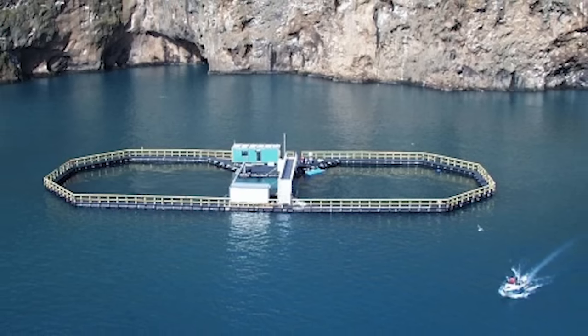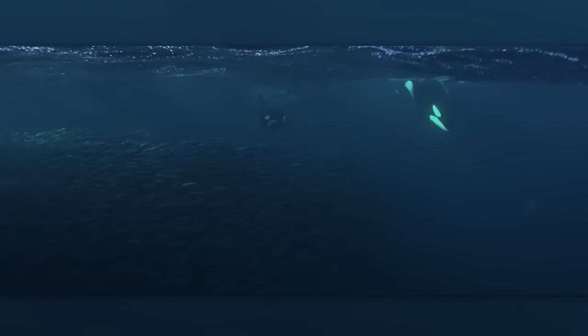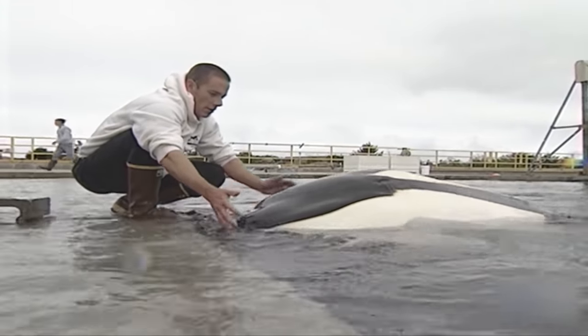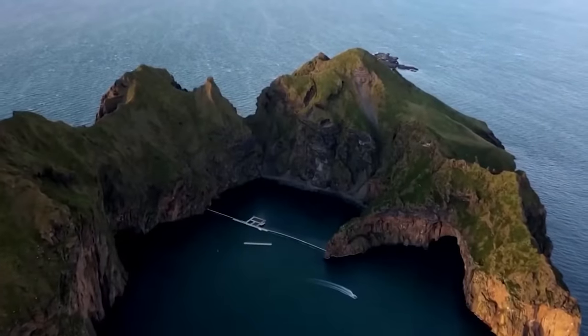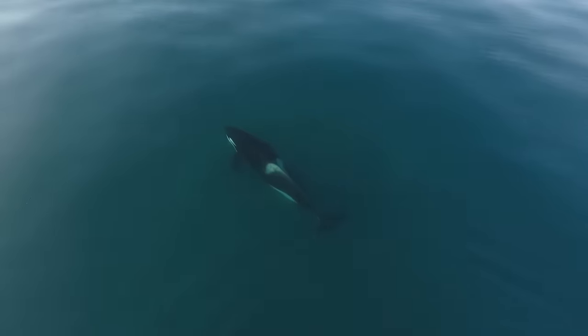Keiko was diligently taught to exit the enclosed bay and follow a boat, enabling him to embark on open ocean journeys. The hope was that he might recognize his family or their dialect, potentially reuniting with other whales. In a remarkable turn of events, Keiko swam away with a pod of killer whales in the summer of 2002, journeying 800 miles toward Norway. After eight weeks, his caregivers confirmed that he had thrived in the ocean environment, living more than five years with the opportunity to be free again. Keiko's extraordinary odyssey from captivity to the open ocean is a testament to the power of human compassion and the resilience of nature.